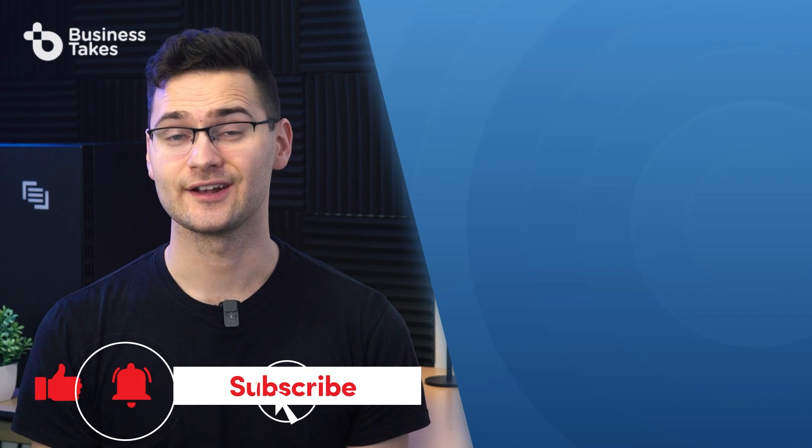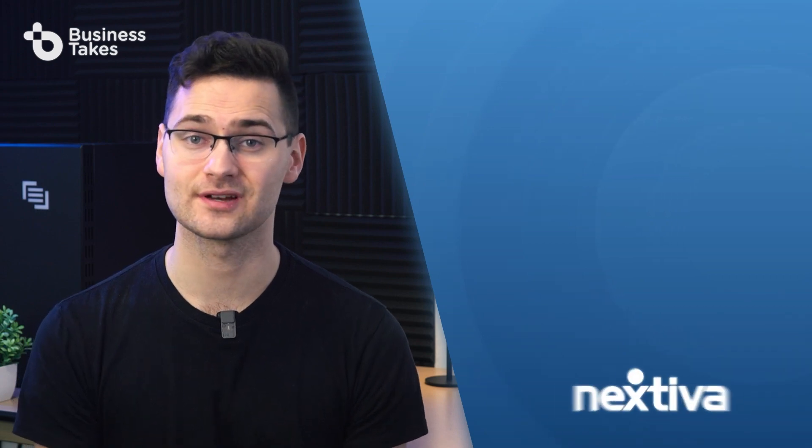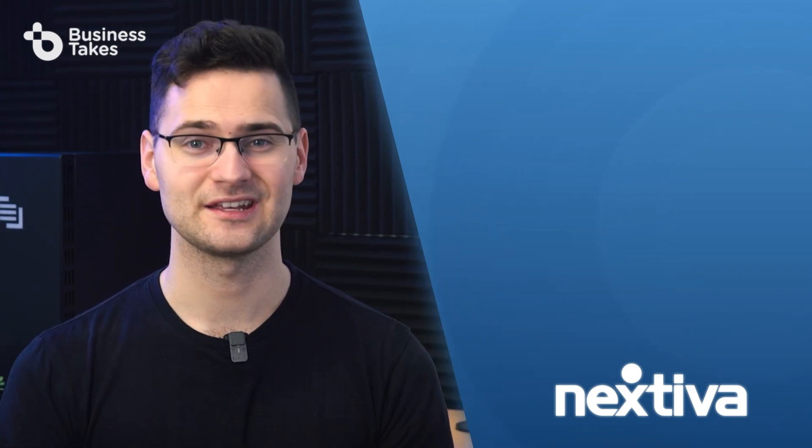Some of these practices require much more upkeep and maintenance than others. But once you've gotten them all down, everything will fall into place and your call center will be a fine-tuned machine with productive employees and satisfied customers. If you found this video helpful, give it a like and be sure to subscribe to our channel. Don't forget to leave a comment or question below, and if you're looking for a high quality cloud-based VoIP service provider for your call center, be sure to check out the link for Nextiva in the description. Thanks and we'll see you next time.